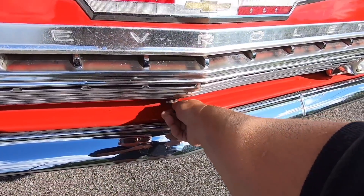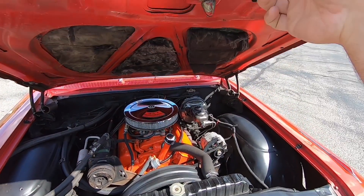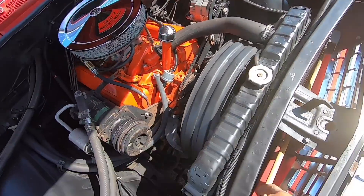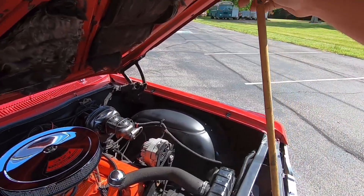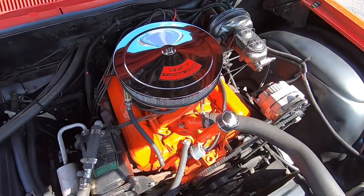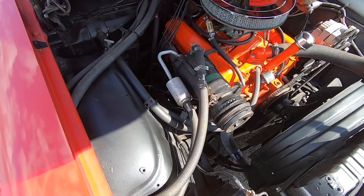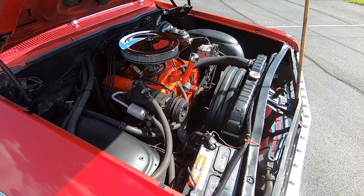Popping the hood now. I noticed the hinges are barely holding themselves, so the hood won't stay up. The previous owner actually put a little stick in here to prop it up — just needs some new springs. It's a date-code correct 327. It does have the AC compressor but it's not working and doesn't even have the belt on it right now. Power steering on this car. Nice quiet motor.